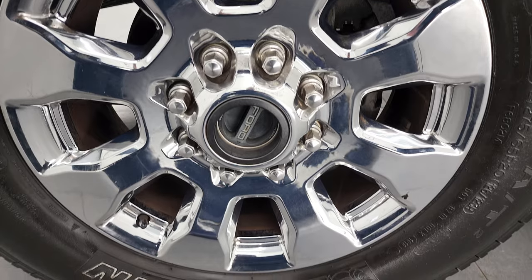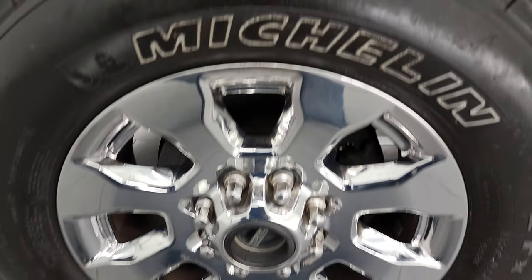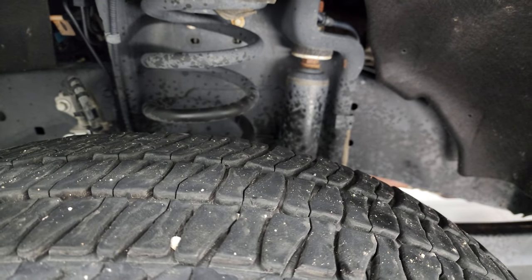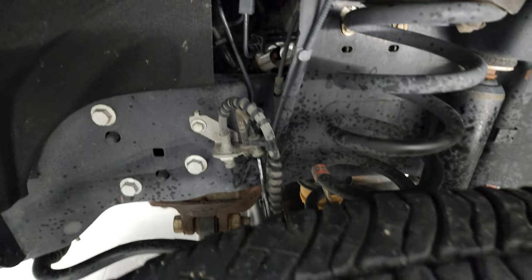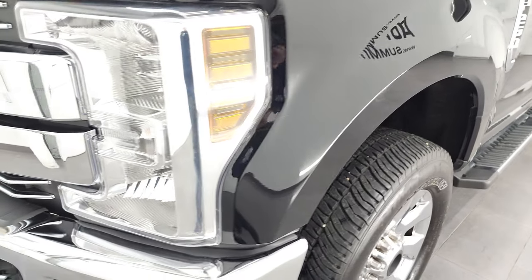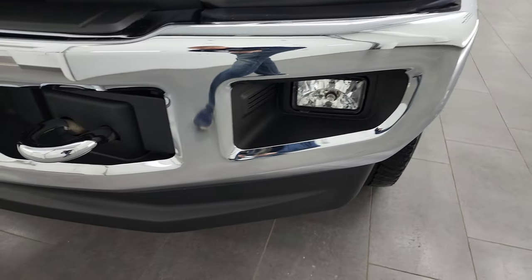This one comes with 20-inch chromed alloy wheels and it has Michelin LT 275/65 R20 tires. Front tires have probably right around half the tread left. Frame and underbody is in very nice condition. This one is a two-owner, I believe, out of Indiana and Illinois, with a clean title history as well.